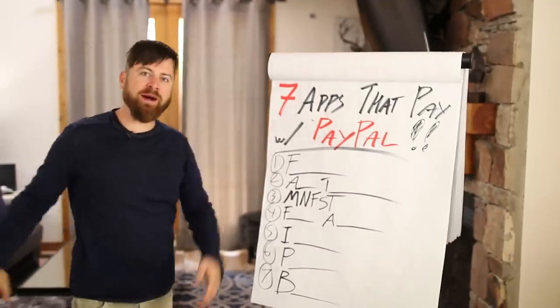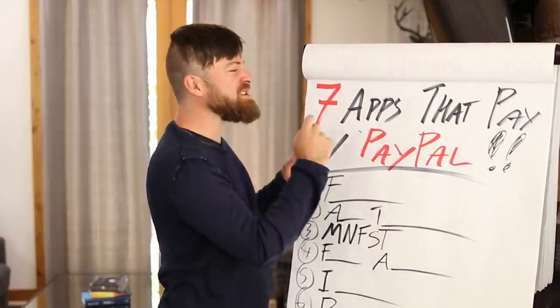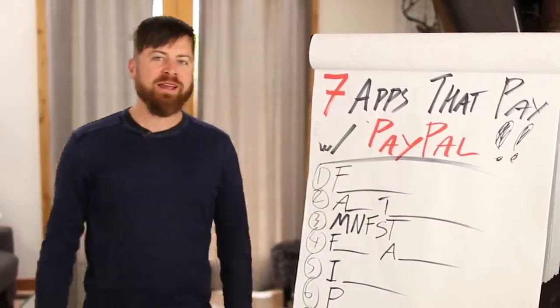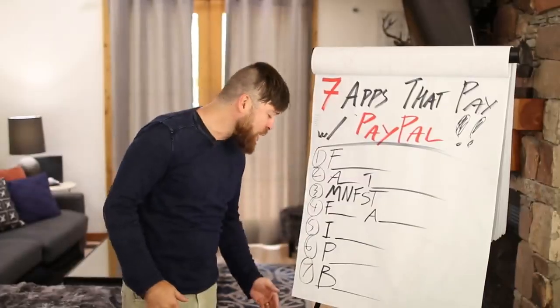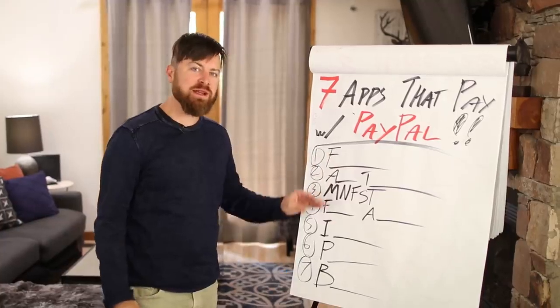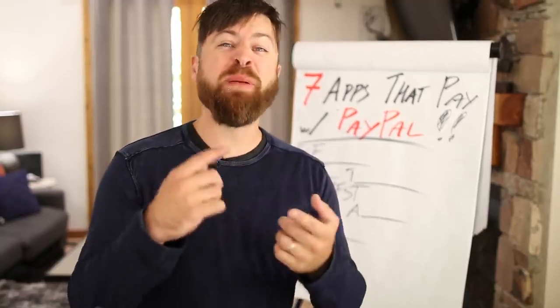What up YouTube? We're going over seven apps that pay via PayPal. These are apps that cost no money to sign up for — you can get started very quickly. Some of these let you play a game and make money, take pictures and make money, or even watch videos online and get paid via PayPal. I'm going to show you everything right here on my computer of how it all works.